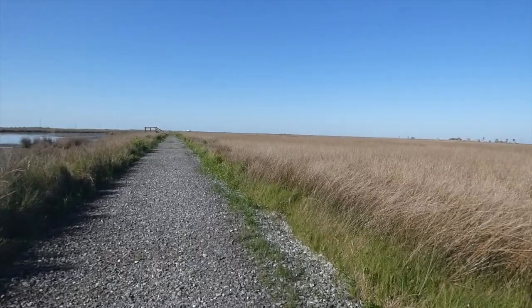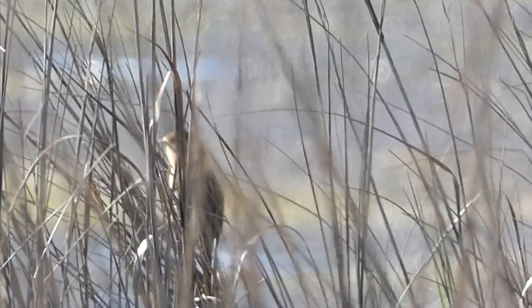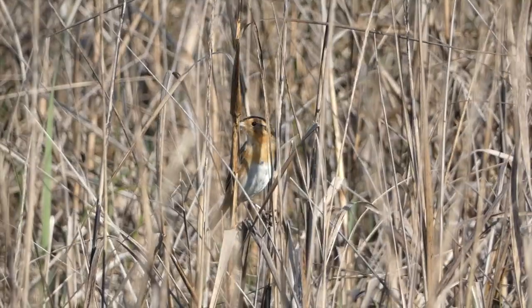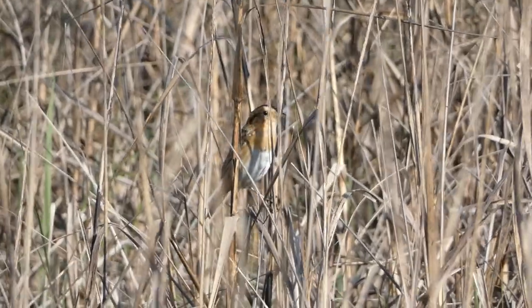We began walking a gravel trail with fantastic sparrow habitat lining the path and almost immediately noticed a few sparrows moving in the tall grasses. They turned out to be Nelson sparrows — and these birds marked the 300th Louisiana species for Derek, an awesome achievement.